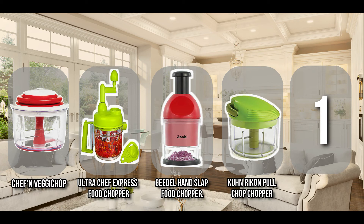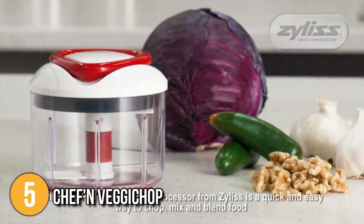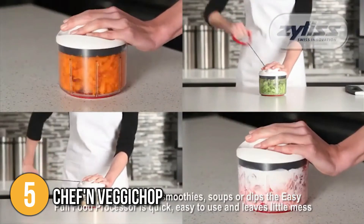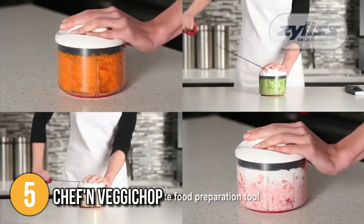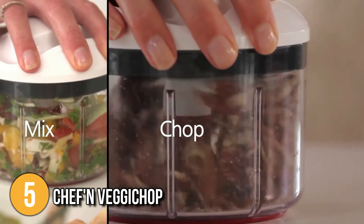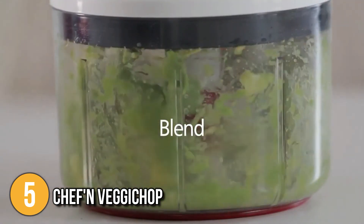And finally, we come to the number one manual food processor on our list — the Zyliss Easy Pull Food Chopper. The Zyliss Easy Pull Food Chopper is the ultimate compact food processor and chopper. This versatile tool is ideal for chopping, preparing, blending and pureeing ingredients. The Easy Pull can be used to make sauces, smoothies, breadcrumbs, dips, salads and even ice cream. During our testing, our team discovered that even the toughest foods such as carrots and nuts were easily sliced because of the Swiss blade that made this product a unique one.